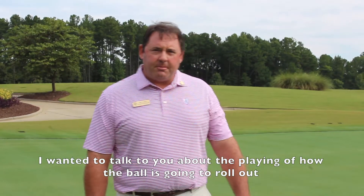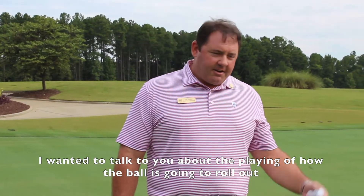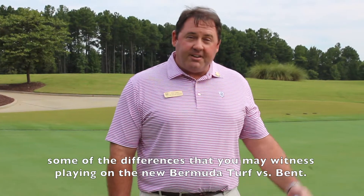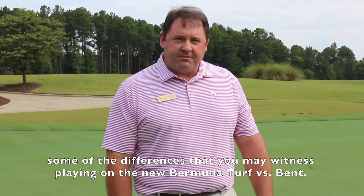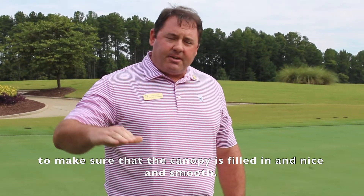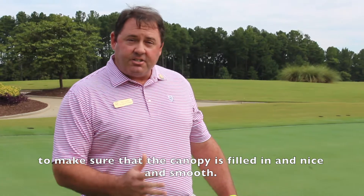I want to talk to you a little bit about how the ball is going to roll out, and some of the differences that you may witness playing on the new Bermuda turf versus bent. We're certainly in the growing stage still, so we're going to be top dressing the greens a little bit to make sure that the canopy is filled in and nice and smooth.